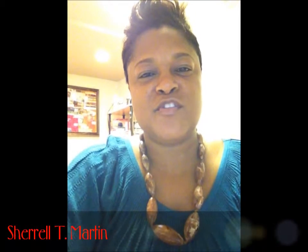Hello, my name is Sherelle T. Martin with Empower to Thrive, and we help business owners create, build, and maintain financially thriving businesses.